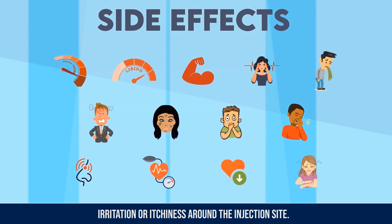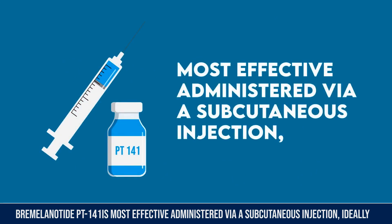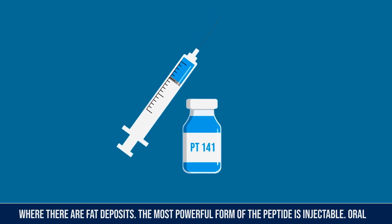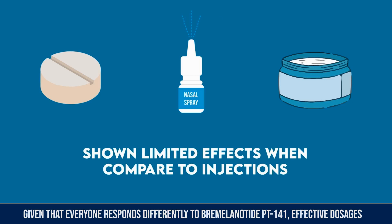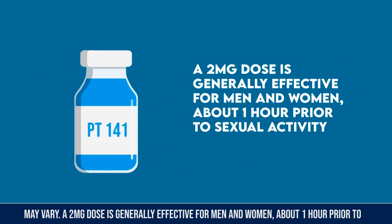Bremelanotide PT-141 is most effective when administered via a subcutaneous injection, ideally where there are fat deposits. The injectable form is the most powerful. Oral pills, nasal sprays, and creams have shown limited effects when compared to injections.